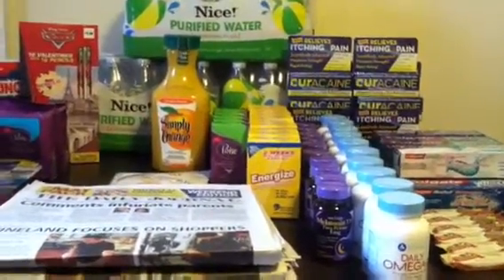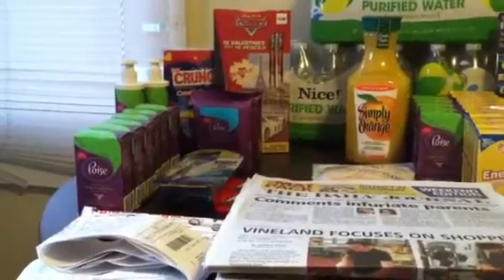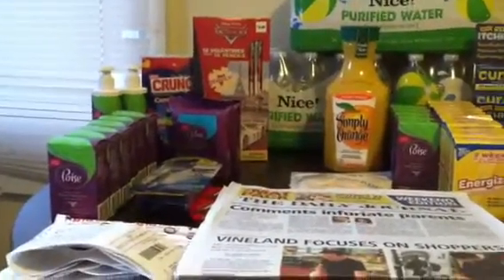Hey you guys, Yanchalee coming at you with another Walgreens and Rite Aid haul. Not much going on at Rite Aid this week — I only got the Poise because it was a money maker.